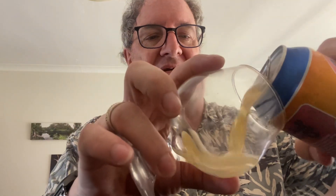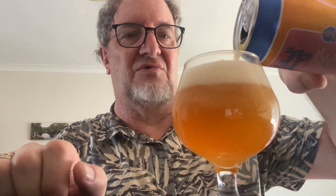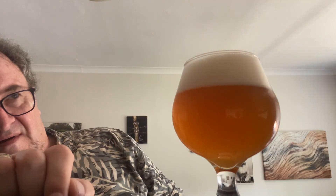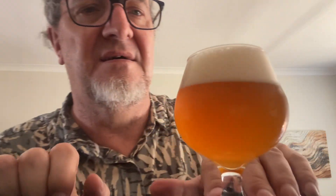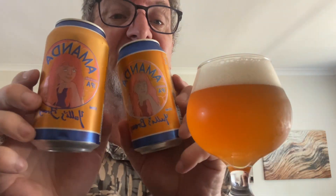Huge crack there. Getting it out of the can into the glass — I don't anticipate it's going to be anything really different to what it was before. Hazy amber, two-finger head, nice tight creamy white head.